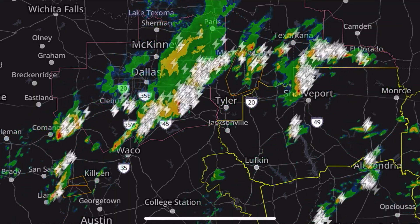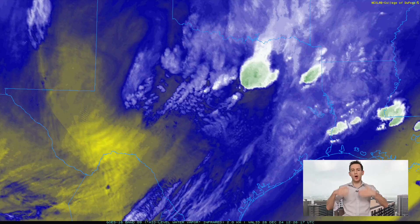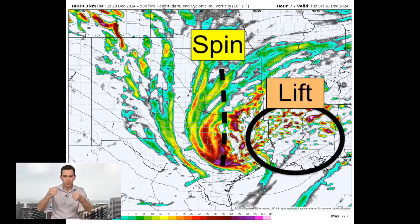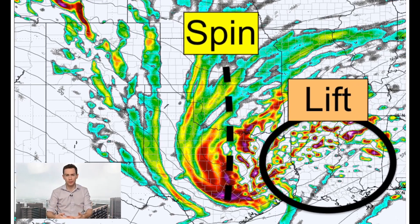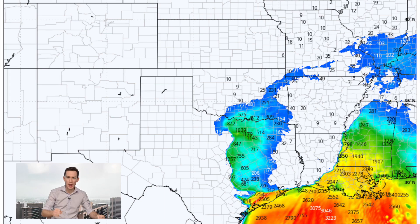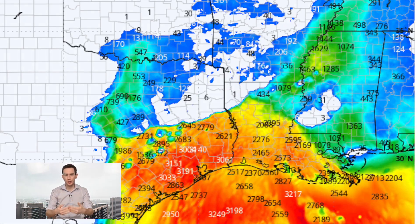We've got storms out there on radar right now. Part of the reason is this swirl feature on satellite — this is our upper-level low, a pocket of spin, and as it pushes eastward, that vorticity, or the spin, lifts the air ahead of it, generating storms. It also swirls north the corridor of instability, or thunderstorm fuel, with that warm, humid air wafting north out of the Gulf of Mexico. That's going to fuel our severe weather.